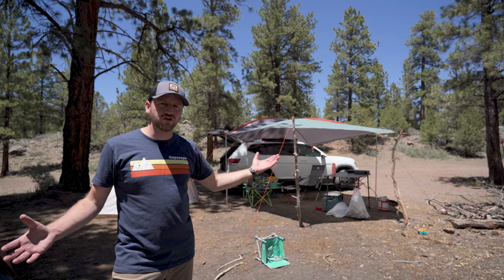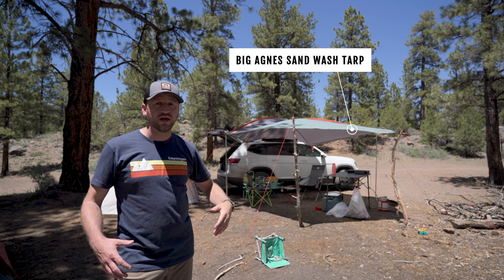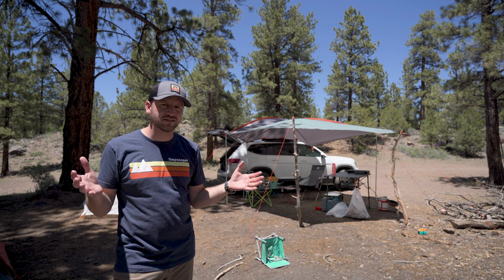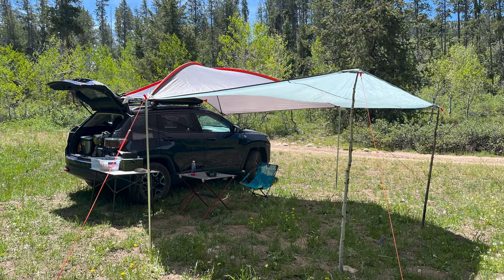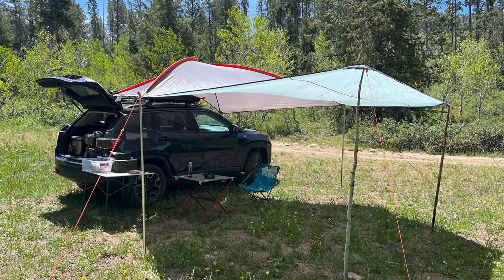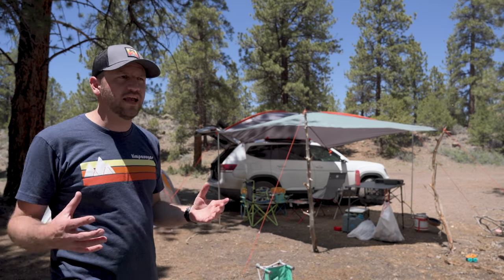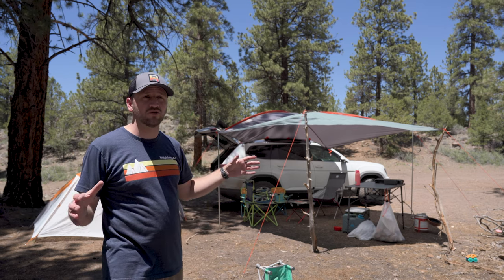The tarp or awning that I use for my car camping trips is the Big Agnes Sand Wash Car Tarp. The thing I love about it is that it doesn't have to mount permanently to your vehicle, like a lot of overlanding-style awnings do. You put it on when you're ready to use it, and it can mount to pretty much any type of car as long as you've got some kind of rail system, but it provides an amazing amount of room to spread stuff out and have a lot of shade.